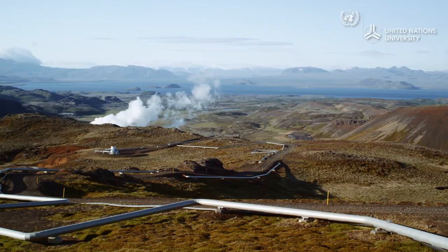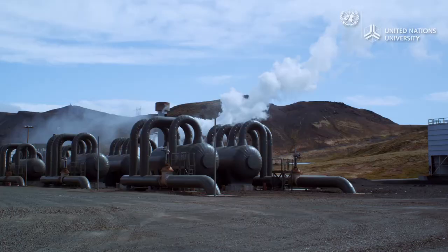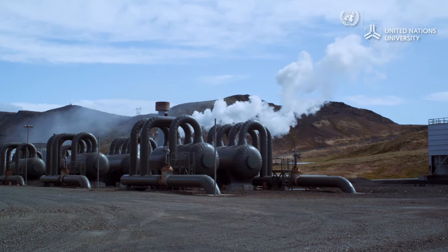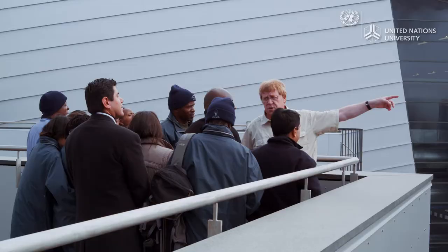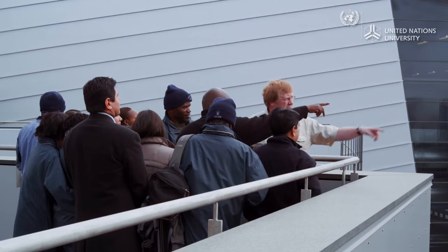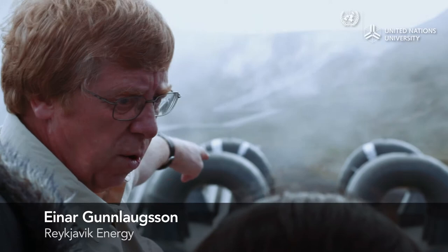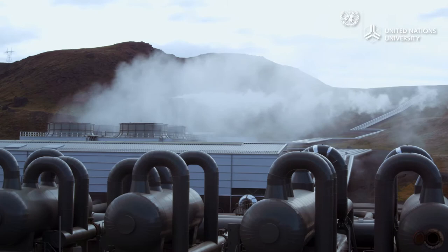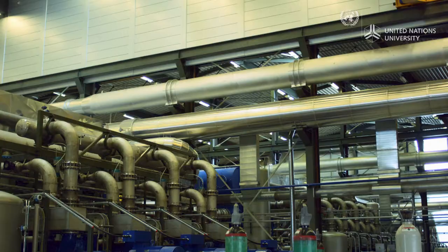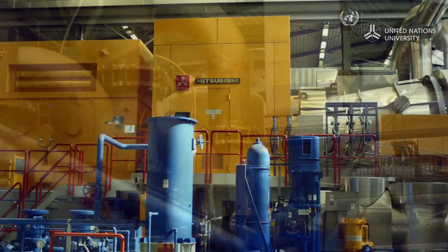A system of pipes takes the mixture of water and steam to one of Iceland's five major geothermal power plants. The steam and water are separated, with steam used for electricity generation. An international group of geothermal practitioners is visiting one of the plants as part of the UN University geothermal training program. The steam is taken to small separator units, separating the last remaining droplets from the steam, until it is dry and can be used directly in the turbines.